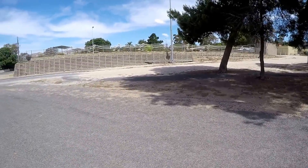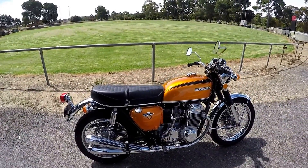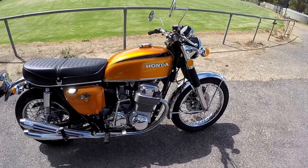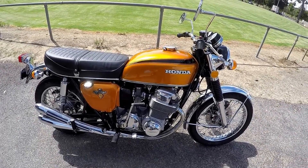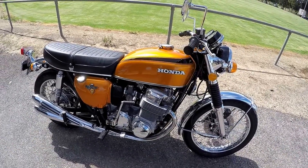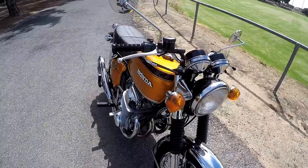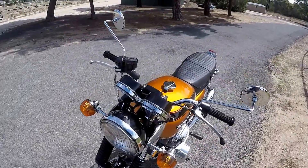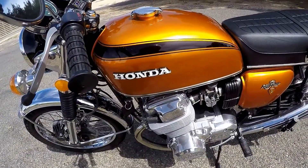Good morning YouTube, November 24th here and it's a beautiful 23 degrees here in the Barossa Valley. Just thought I'd show you my Honda 750 K2 — it's a 1972 model, fully restored. It had new rings, pistons, seals, and everything right through it. It goes really well, handles like a sack of potatoes, but apart from that it's actually quite a nice bike to ride.